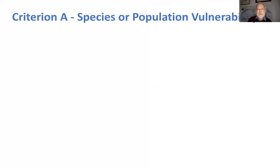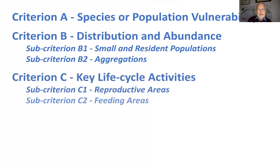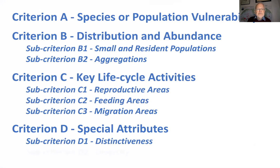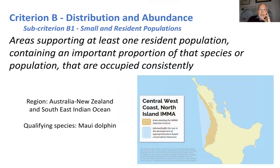The first criterion is species or population vulnerability. An example is the qualifying species of dugong around the southern shelf waters and reef edge of Palau, which we were actually able to visit in 2018 and see the dugong there. Distribution and abundance covers areas supporting at least one resident population containing an important proportion of that species or population, occupied consistently. An example is the Maui dolphin off the west coast of North Island of New Zealand.